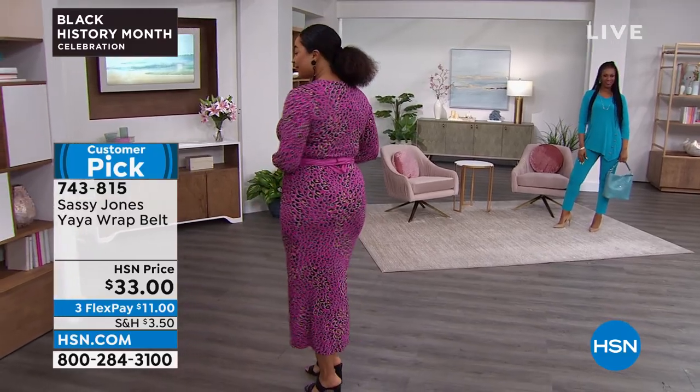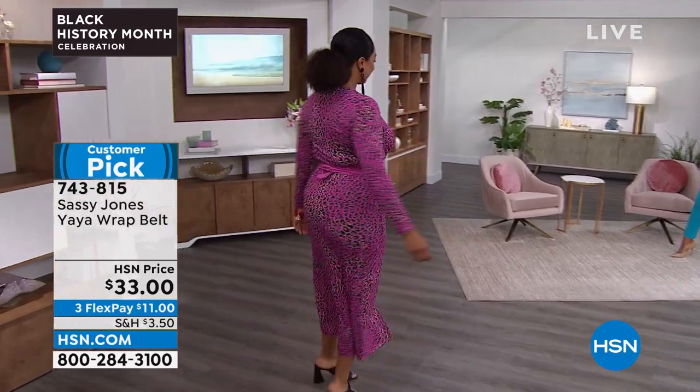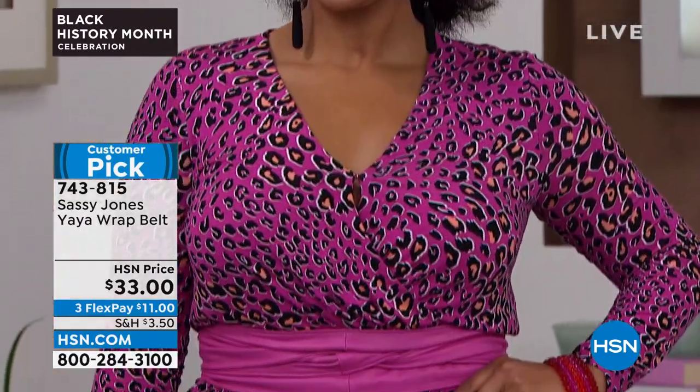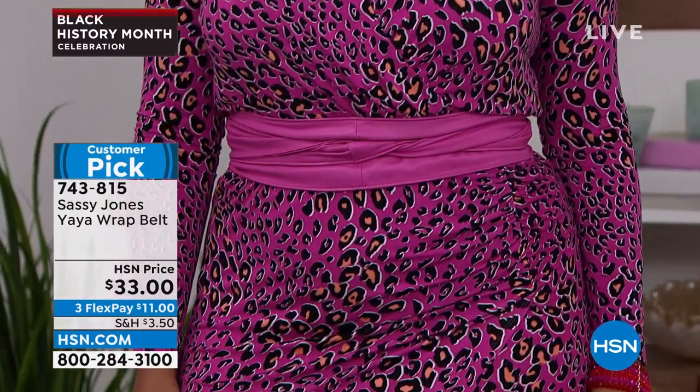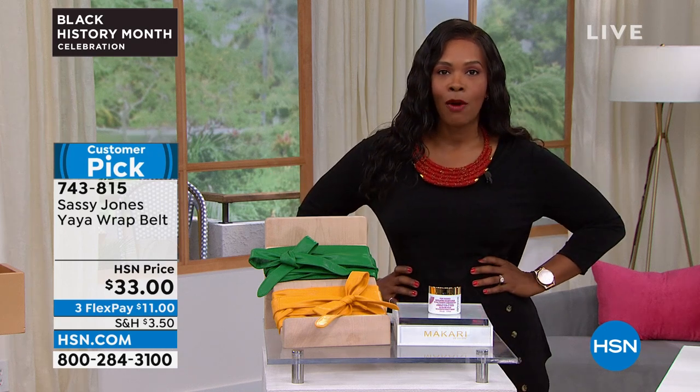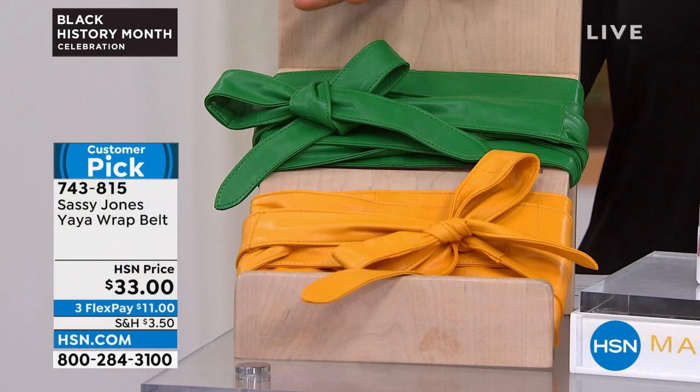There's no size to the belt because it's 114 inches long, which means it doesn't matter what your waist size is. You can wrap it once, twice, or even three times. You can tie a bow or a knot, or even make a flower. It gives a little something to your outfit and brings a lot of color.